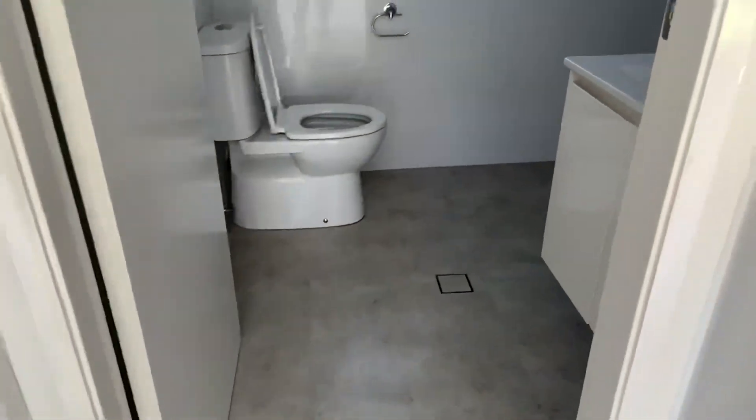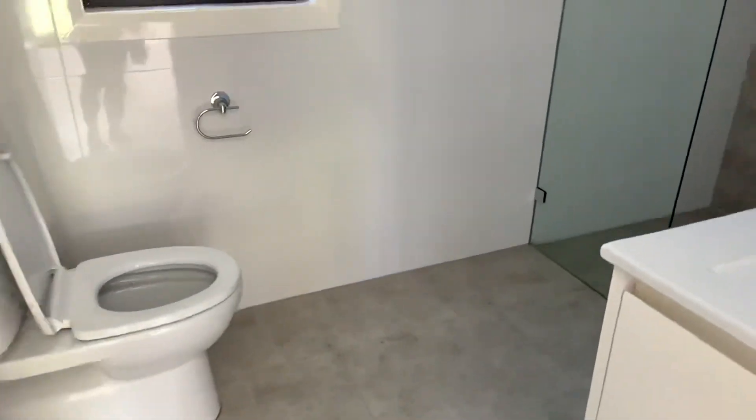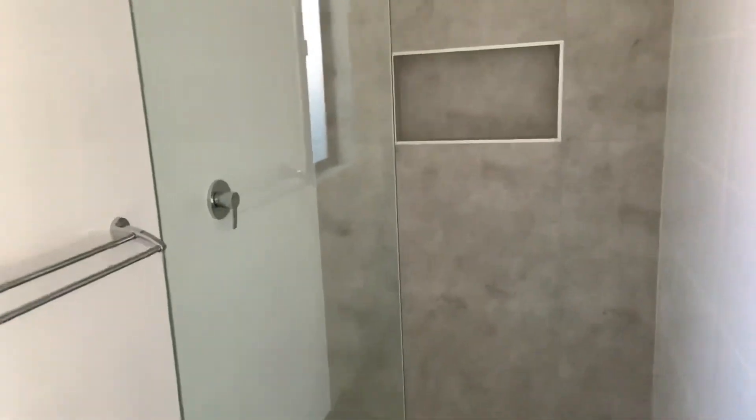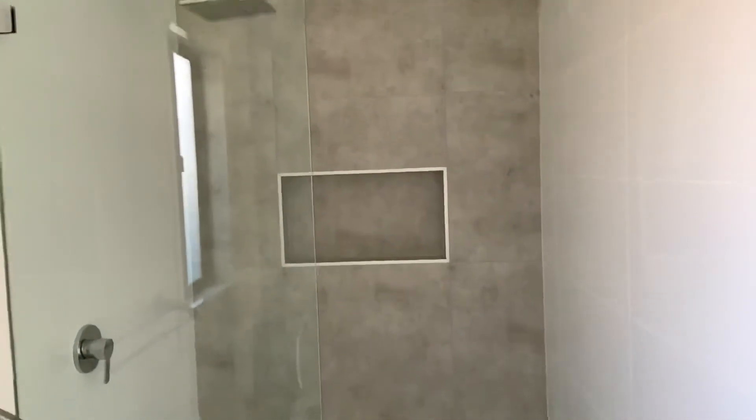Here we have the bathroom. Nice vanity and quite a large shower. It's got a built-in shelf and a beautiful shower head.